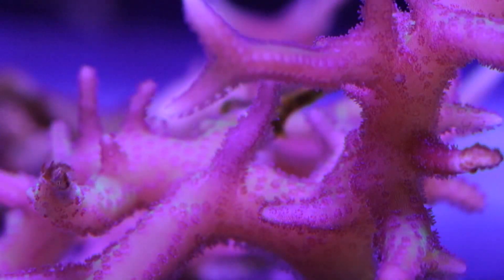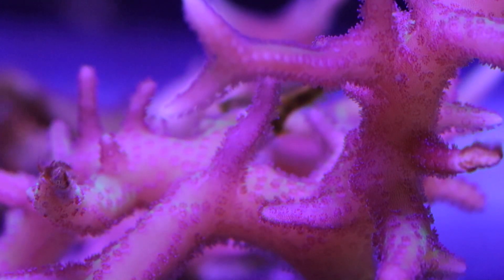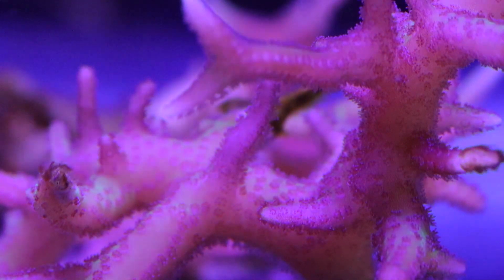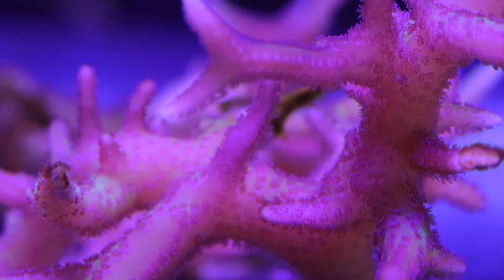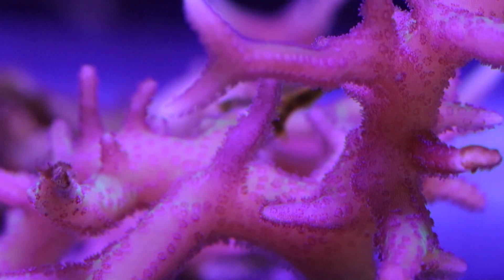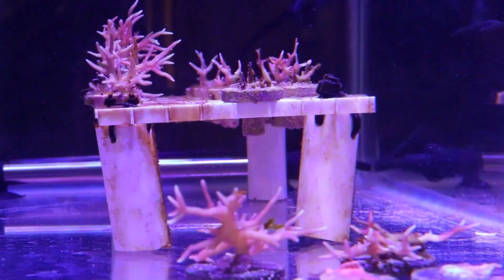The yellow birds nest doesn't require a huge amount of light. I would say most people starting out with SPS corals or keeping birds nest for the first time probably over-expose these corals, especially the yellow birds nest variety. The yellow birds nest is the one I've seen offered mainly at local fish stores, and they do not require a lot of intense light — they actually do better in the medium to lower ranges.